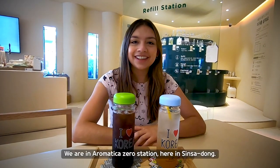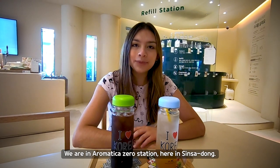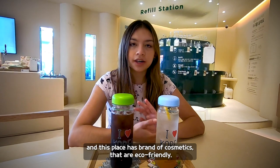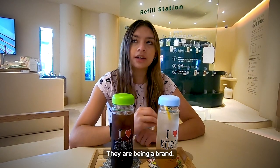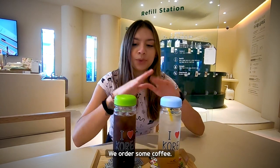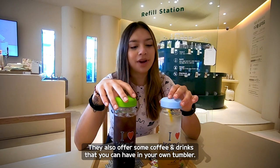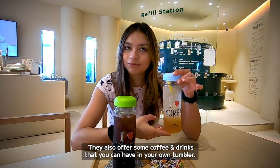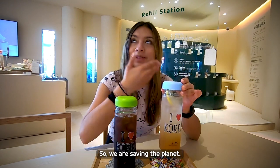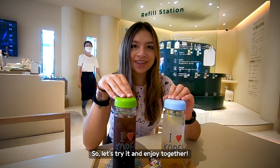Right now we're at Aromatica Zero Station here in Sinsa-dong. This place has a brand of cosmetics that are eco-friendly. They are a vegan brand, classified as eco-friendly. We ordered some coffee — they offer coffee and drinks that you can have in your own tumbler. So we're saving the planet. Let's try it and enjoy it together.